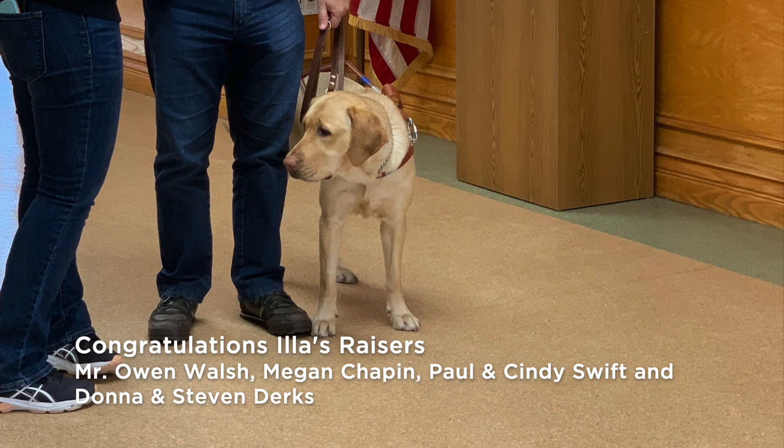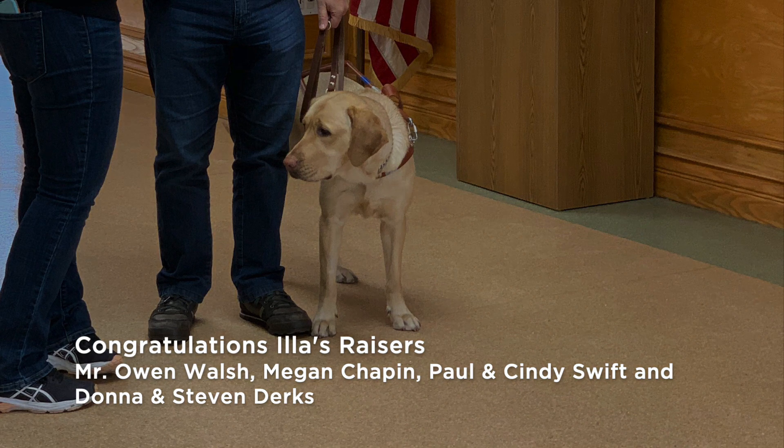Congratulations to Illa's raisers, Mr. Owen Walsh, Megan Chapin, Paul and Cindy Swift, and Donna and Stephen Dirks.